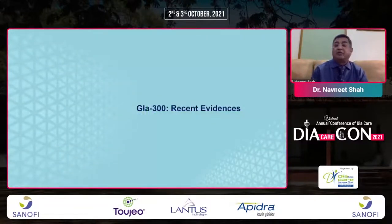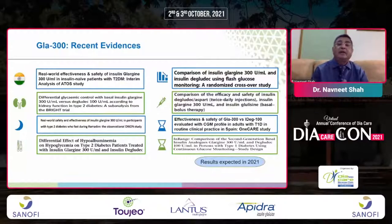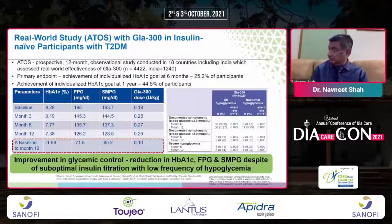Recent evidence for Glargine 300 includes real-world ATOS data showing that after 12 months of therapy there was an A1C reduction of 1.88%, fasting blood sugar reduction of 71.8, and SMPG reduction of minus 65.2, with a slight increase in Glargine dose per kilogram after one month. Improvement in glycemic control, reduction in A1c, fasting blood sugar, and SMPG — despite suboptimal insulin titration — with low frequency of hypoglycemia.